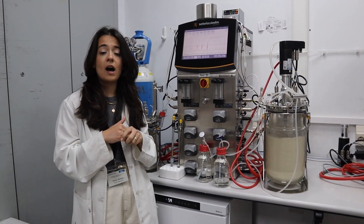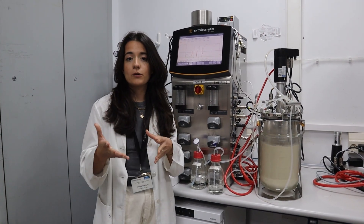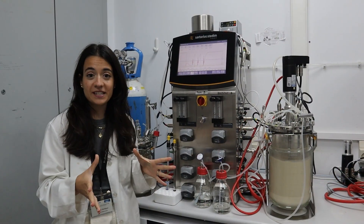These units allow us to perform scale-up experiments and to study different processes and the production of high-value compounds on a larger working scale.